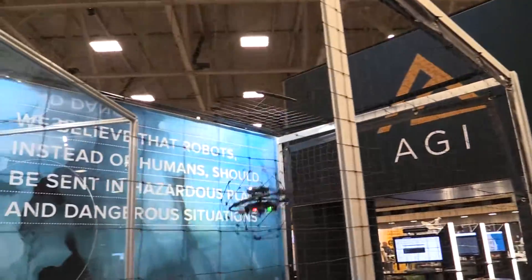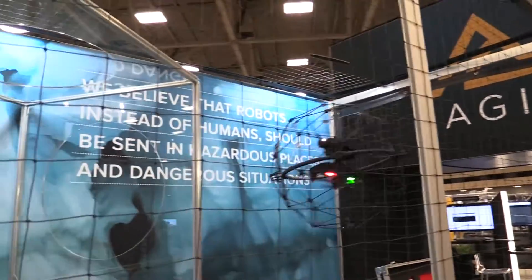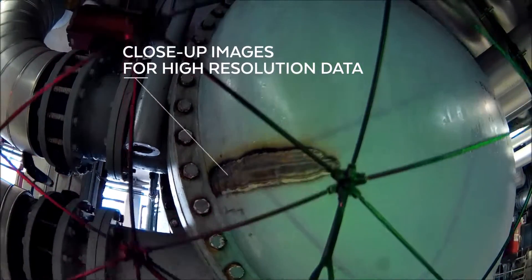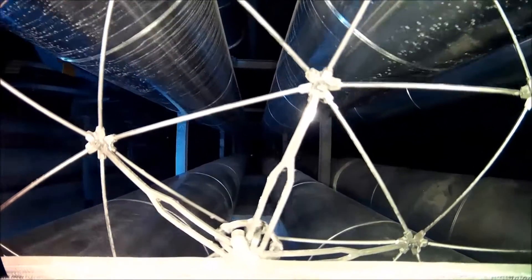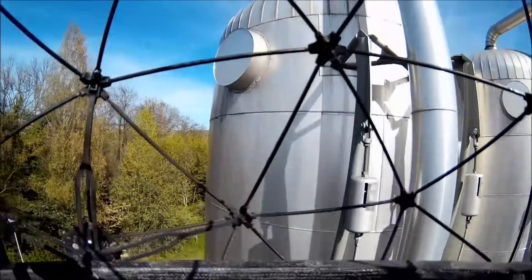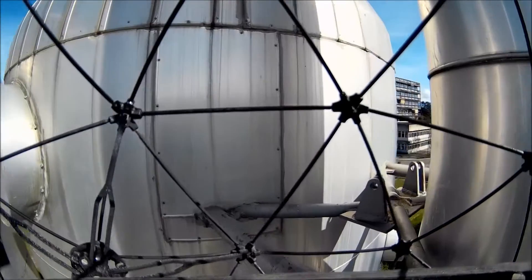Why would you want to fly in an area with lots of walls and obstacles? It's actually very useful for many industries. There are a lot of valuable assets that need regular inspection to ensure their integrity. You can reach places where you don't want to send a human, and this drone can fly in there.